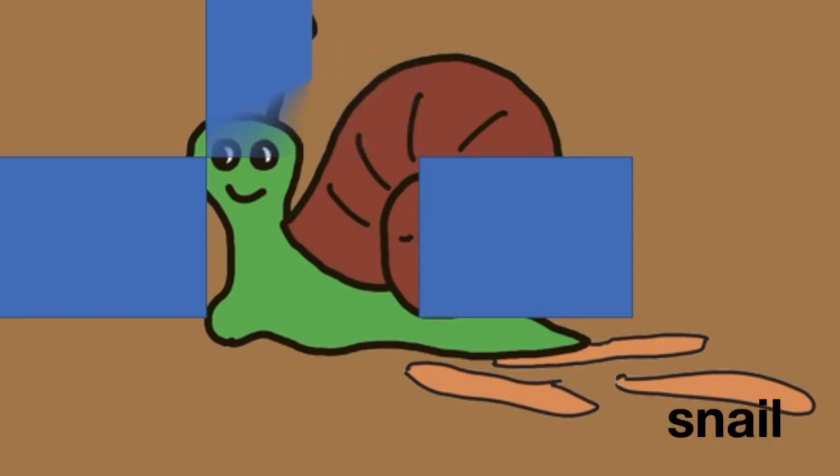And what is this? Yes, correct. It's a snail.